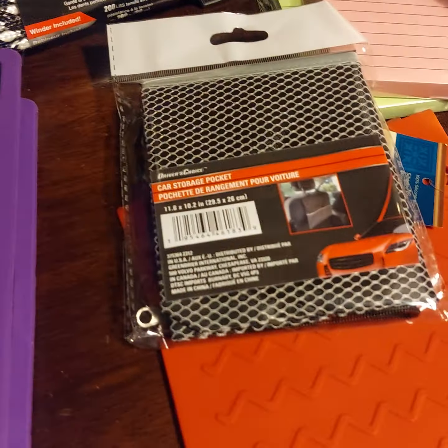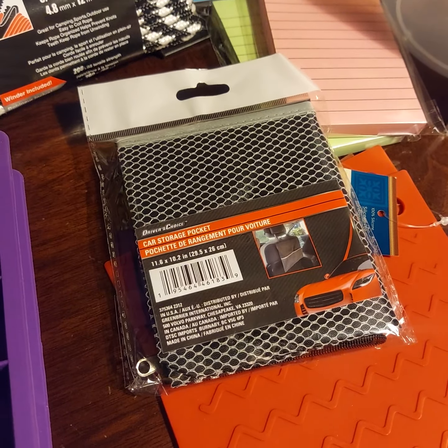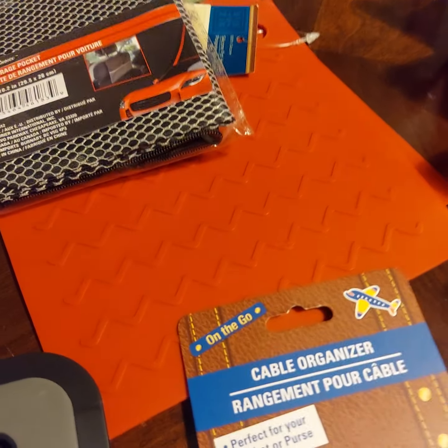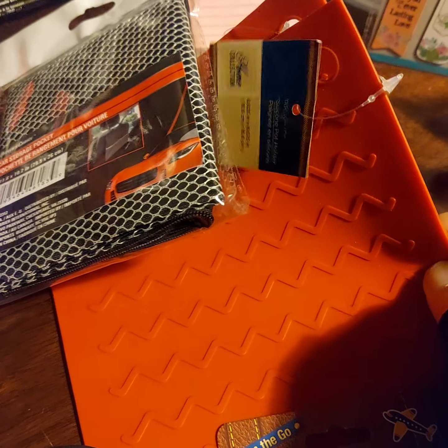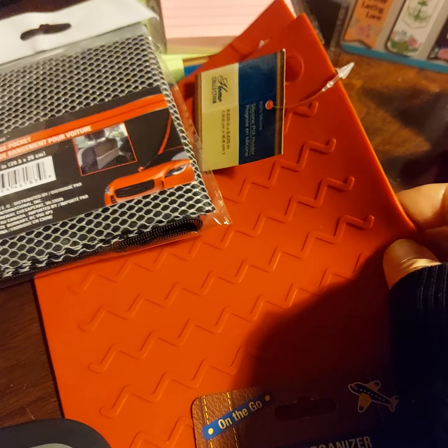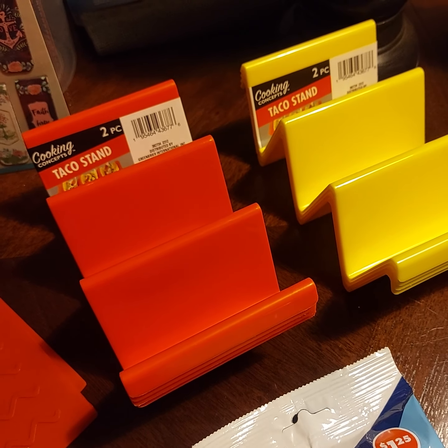I picked up one of these for my sister's car — these little storage pockets that go over the back of the seat. I picked up a couple of these silicone potholders to grab the hot pots with. And some of these really cute taco stands — one for me, one for a gift.